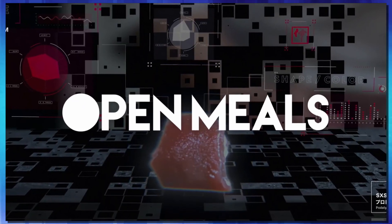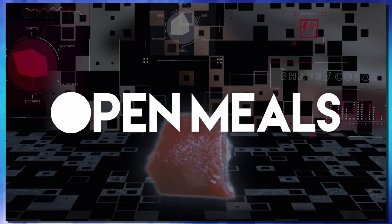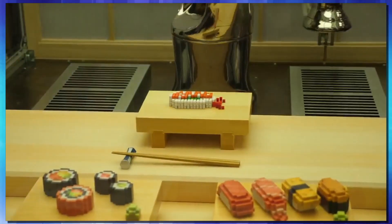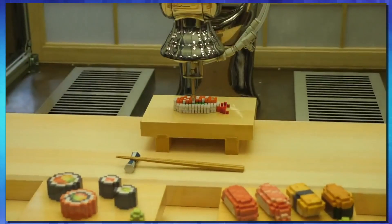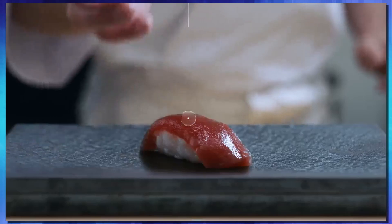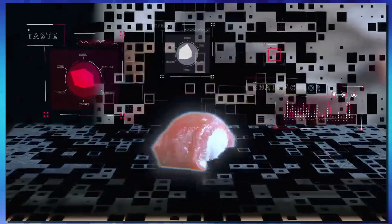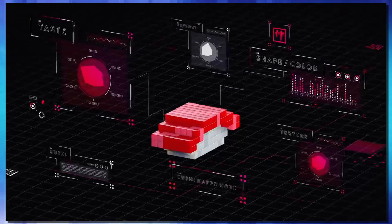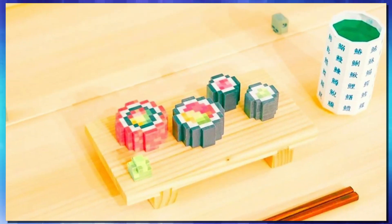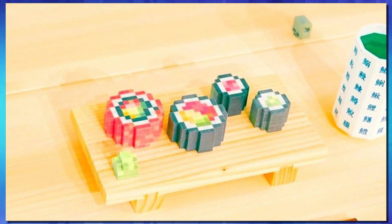Open Meals is the name of the company that brought their Pixel Food Printer to South by Southwest. This food printer spit out 8-bit food, and in one demonstration, they supposedly teleported food from Tokyo to Austin. They had a chef make sushi in Tokyo, sent it over the internet, and had it printed out at this food printer. I mean, that's pretty wild.